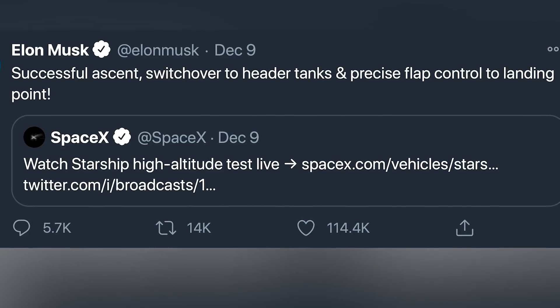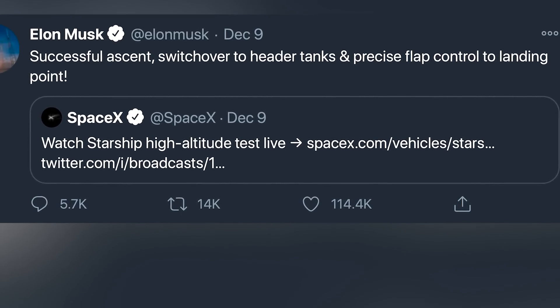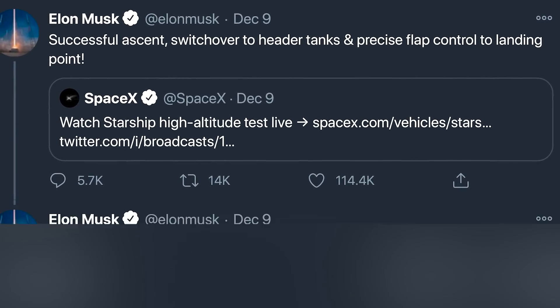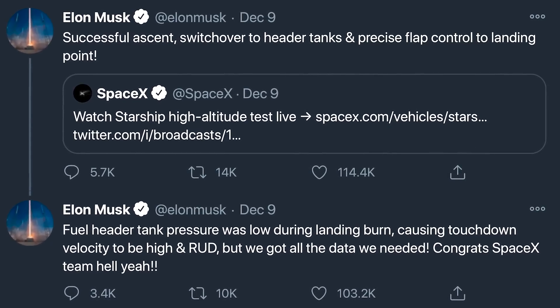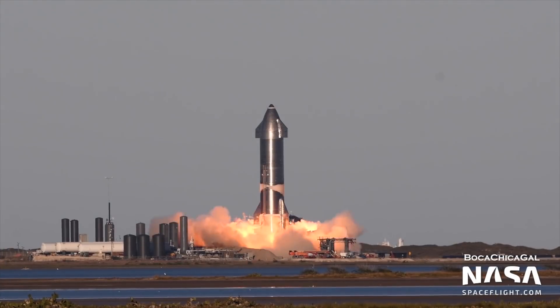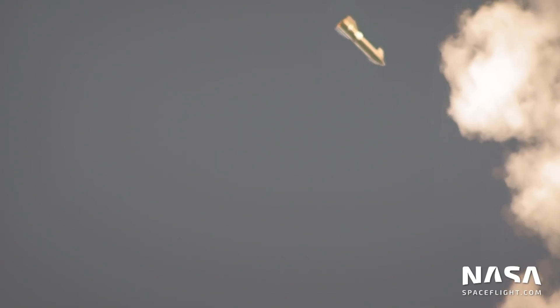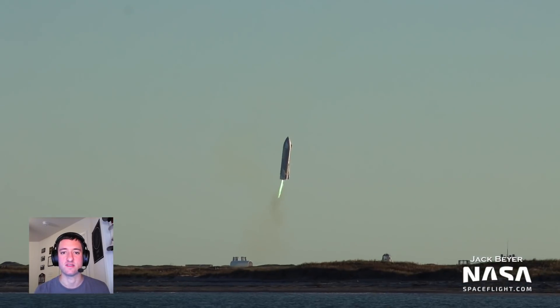After the flight, Elon Musk confirmed that the ascent, the switchover of the fuel system to the header tanks, and the precision aerodynamic control to the landing point were all successful. The cause of the engine failures on landing were not actually a problem with the engines themselves, but rather low pressure in the methane fuel header tank. SpaceX teams got all of the data they needed from this test. It was the first time multiple Raptor engines fired together in flight, the first time a full-scale Starship vehicle flew, and SN8 reached the highest altitude of any Starship test vehicle yet. On the way down, this week's test proved that the so-called belly flop maneuver — taking advantage of aerodynamic drag to make an efficient landing — is completely viable. A huge win for the SpaceX teams.